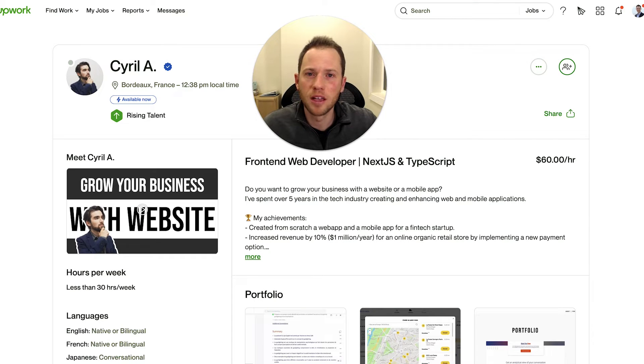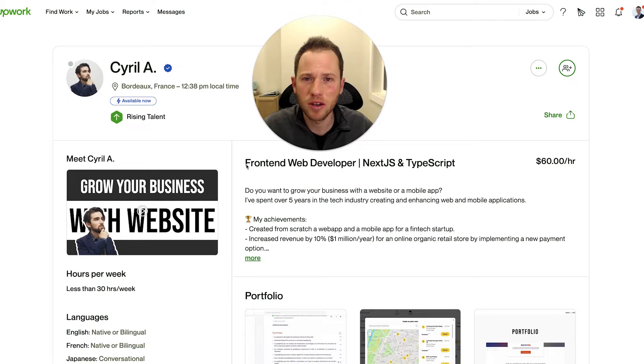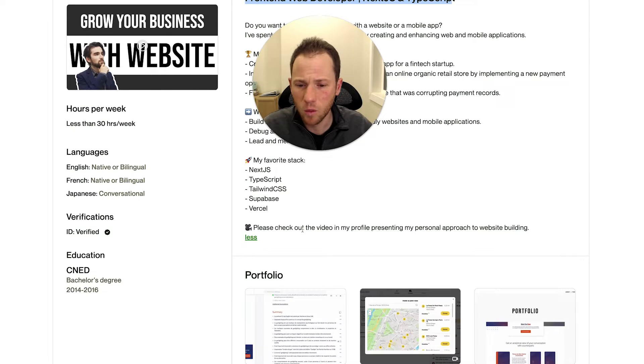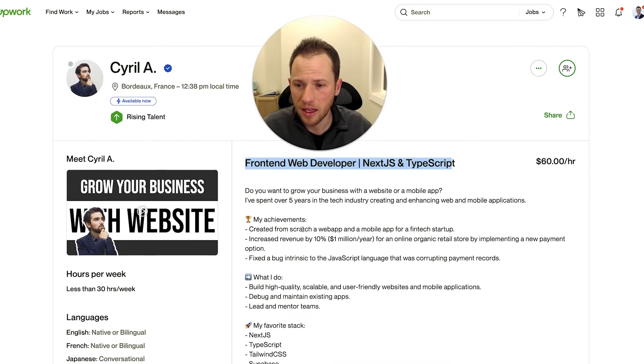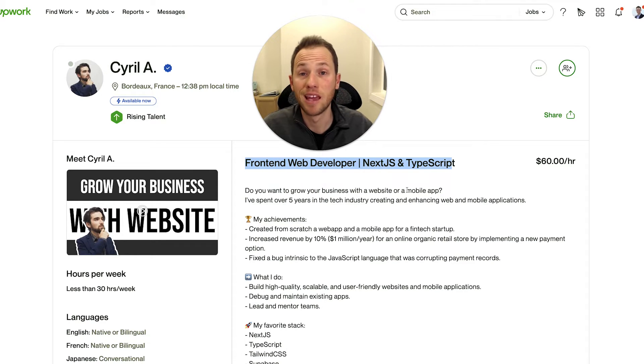Today, we're going to revamp the profile of a front-end web developer. We're going to identify what he's done well and what can be improved about his job title. How can he position himself better in order to get more profile views and more invites to jobs? How can he adjust his about description, and what other features on his profile can be changed in order for him to go from rising talent to top-rated plus and actually get invited to jobs and consistently find clients on Upwork.